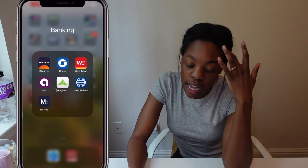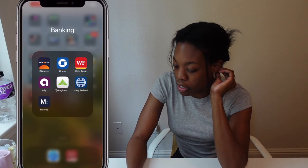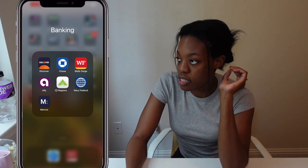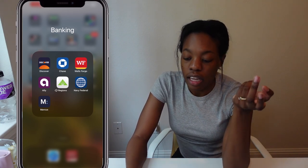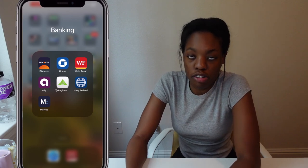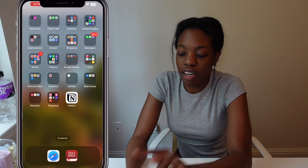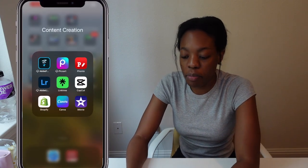Next is my banking folder: Discover, Chase, Wells Fargo, Ally, Regions, Maybe Fed, and Marcus, which is Goldman Sachs. Ally and Goldman Sachs are where I have high-yield savings accounts with both of them.